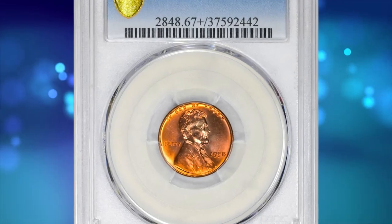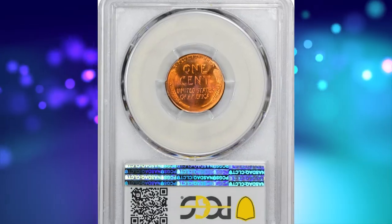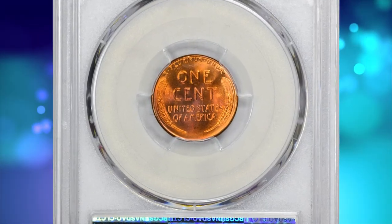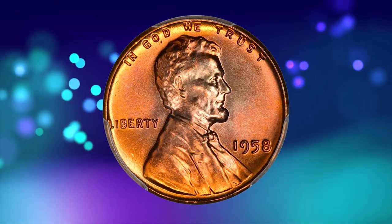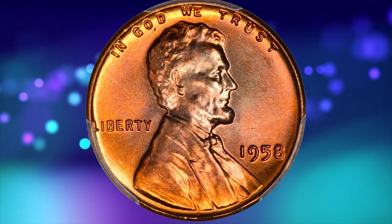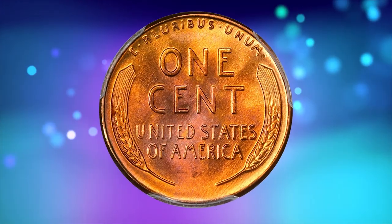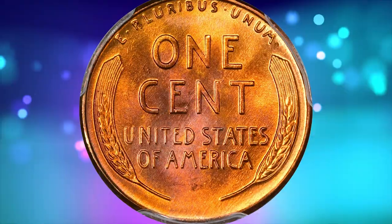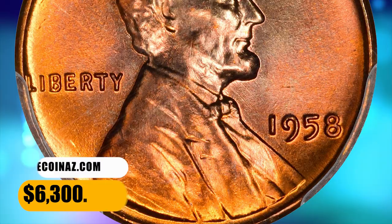Number 6 is a 1958 Lincoln cent in MS 67 plus red condition. PCGS reported just 8 specimens in this high-end grade with none finer. This specimen displays distinctive lilac accents around Lincoln's head and rich reddish-orange colors throughout the incredibly smooth, sharply struck surfaces. Eye appeal is just tremendous. It was sold for $6,300.